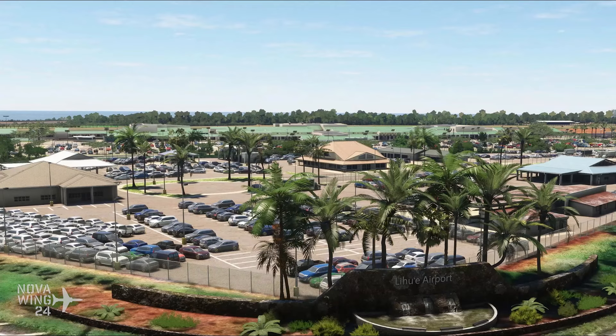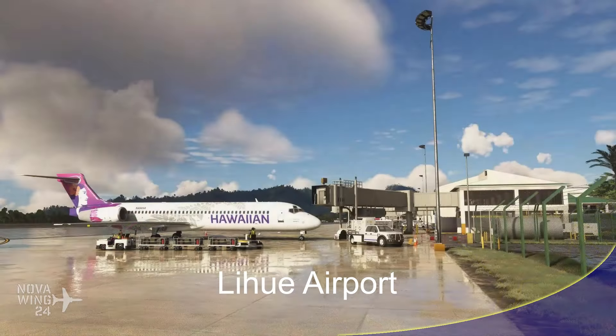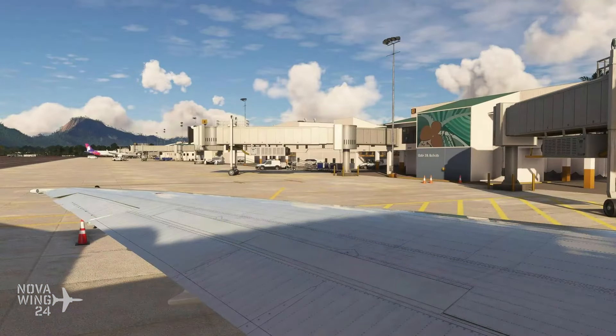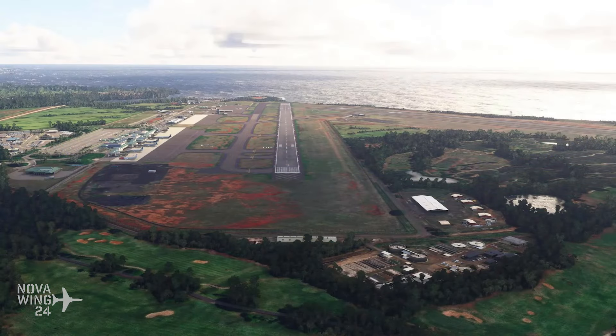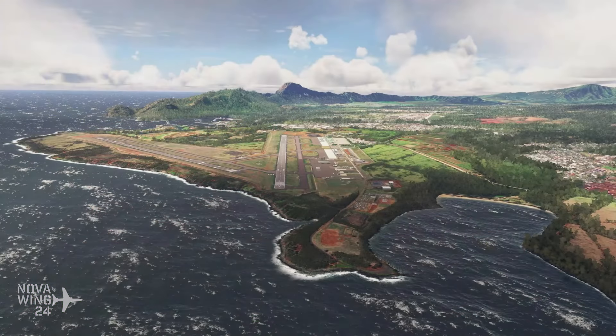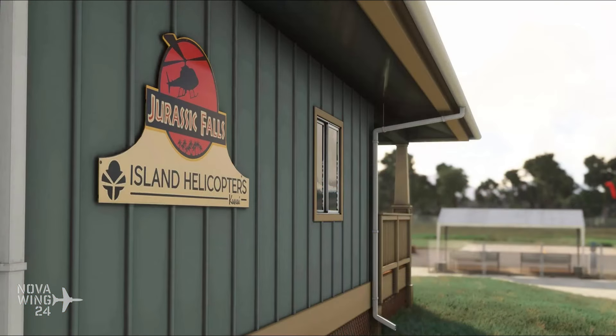Continuing on with Microsoft Flight Simulator airport releases, the team over at Northern Sky Studio have released their latest Hawaiian airport with the release of Lihue Airport on the island of Kauai. I have actually flown out of there in real life as well as in the sim many times — I am a big fan of the Hawaiian islands. It offers one of the few islands with scheduled long haul flights coming in from the continental US and from Canada. It gives us a custom airport layout as it appears at the end of 2023 with all airport buildings modelled, and the team have also modelled all of the helicopter operators, including Island Helicopters with their Jurassic Falls flight experience.